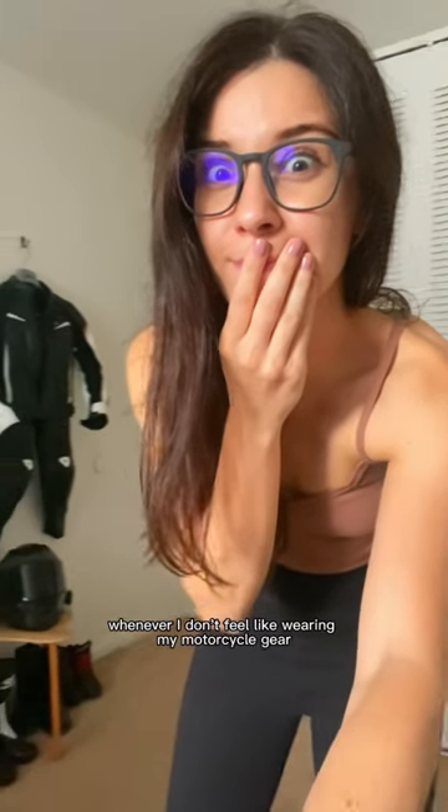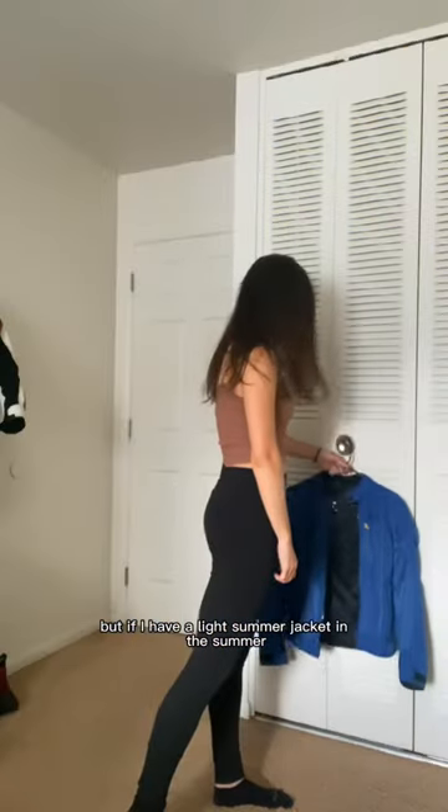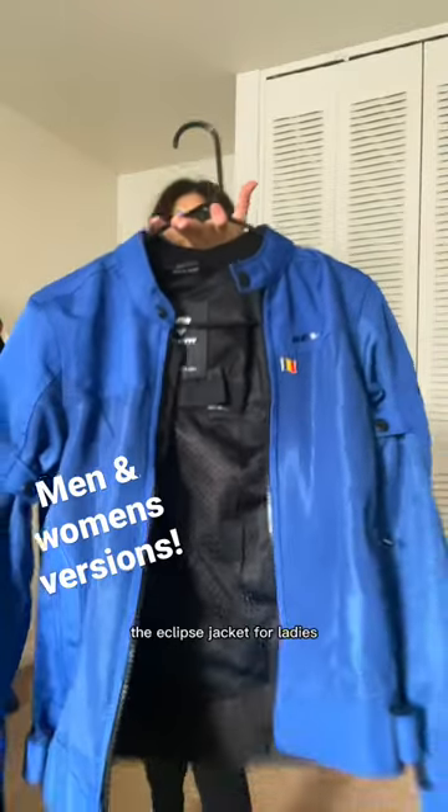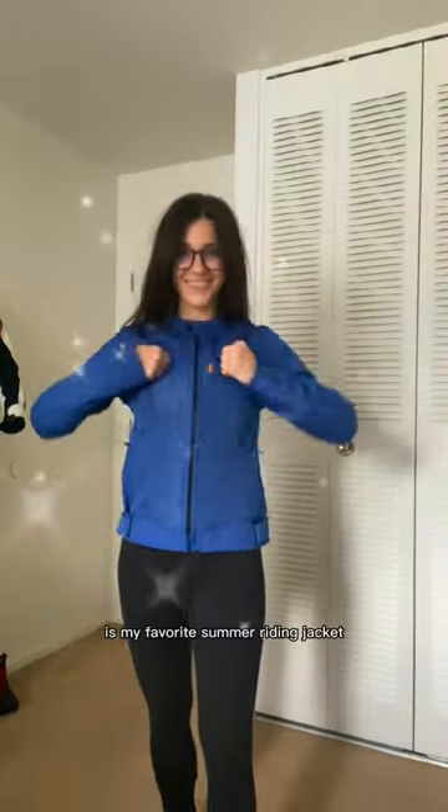I find that whenever I don't feel like wearing my motorcycle gear, it's usually because it's too heavy for the kind of riding I'm doing. But if I have a light summer jacket in the summer, I'm much more likely to wear it. Now this blue bad boy right here by Revit, the Eclipse jacket for ladies, is my favorite summer riding jacket.